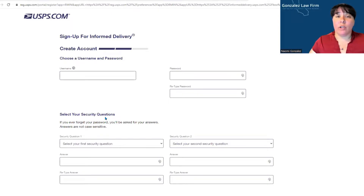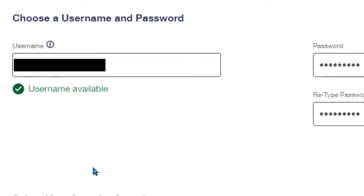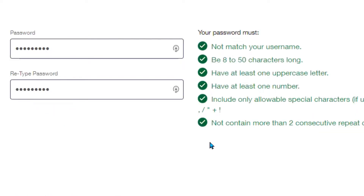If you don't have an account already with the United States Postal Service, it will lead you to a page so you can open up your free account. Choose a username and password, then re-enter your password. When you put in a username, it will show you if the username is available, and your password must include the required criteria.